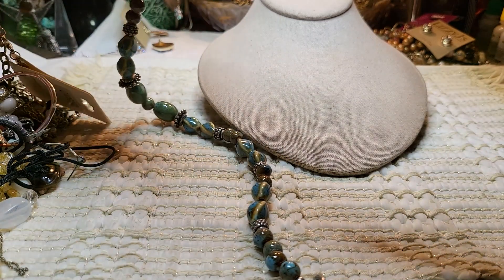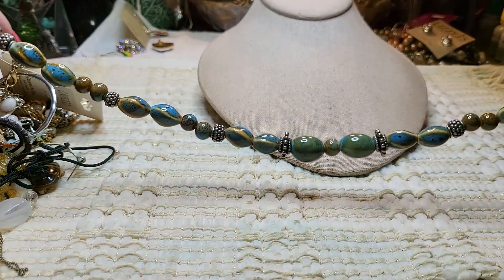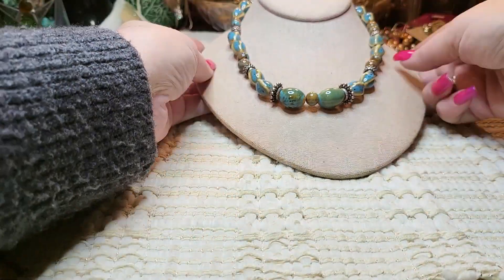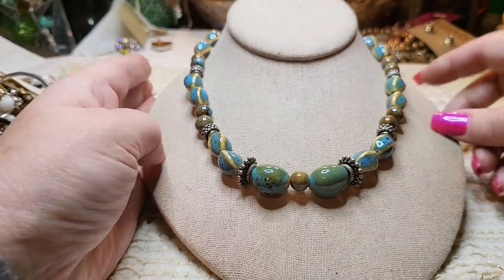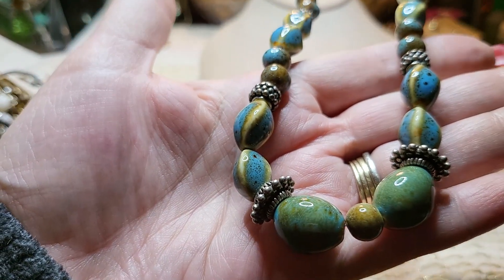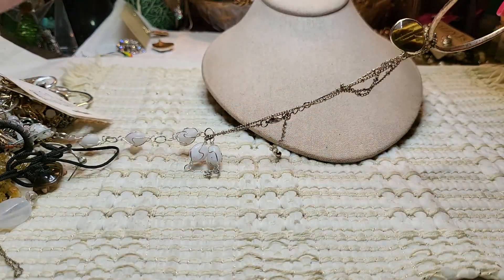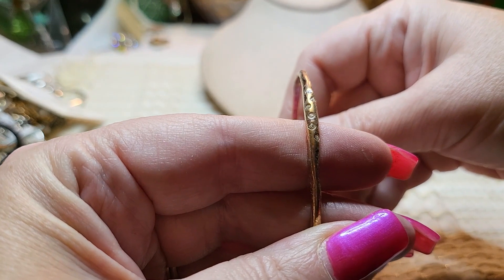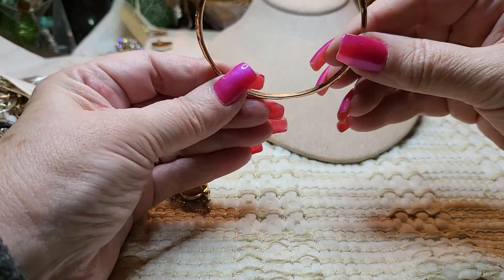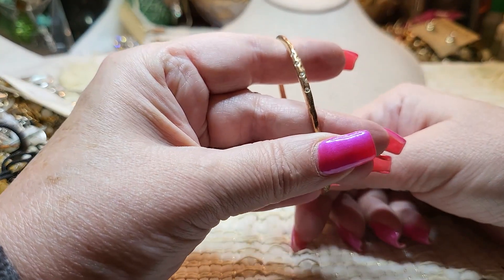Here is a ceramic necklace — green, blue, and yellow with silver tone. That's very pretty, I like it. And then we've got another bracelet — a gold tone bracelet with rhinestones, that one's pretty. I wonder if there are more of these because it would look great with like four of them stacked. No name in it.